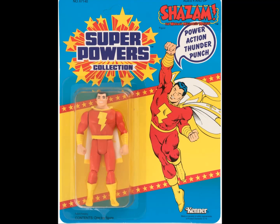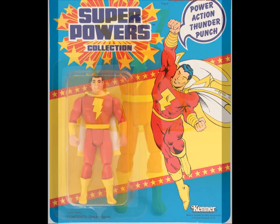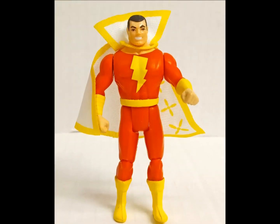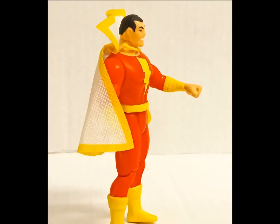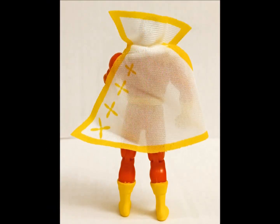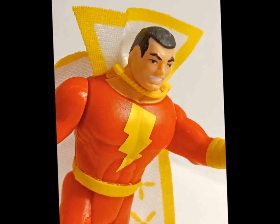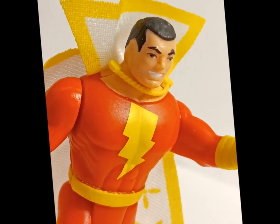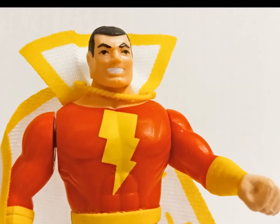It's Captain Marvel, a.k.a. Shazam — a former Fawcett property bought on the cheap after DC sued the publisher into the ground over similarities between their character and Superman. The Captain suffered the additional indignity of losing his last name due to Marvel Comics scooping the copyright. Shazam or Marvel, he seems to be taking it in his stride — and as one of the costliest figures in the line, the Captain is grinning all the way to the bank.